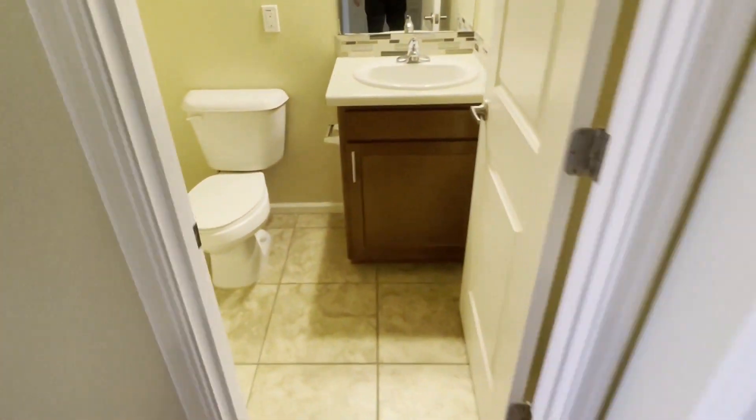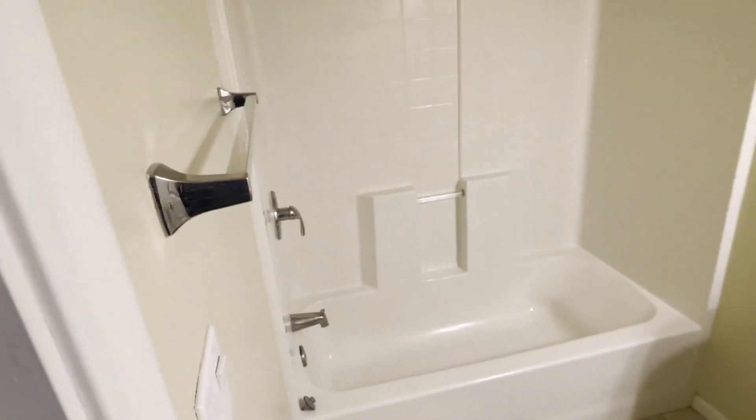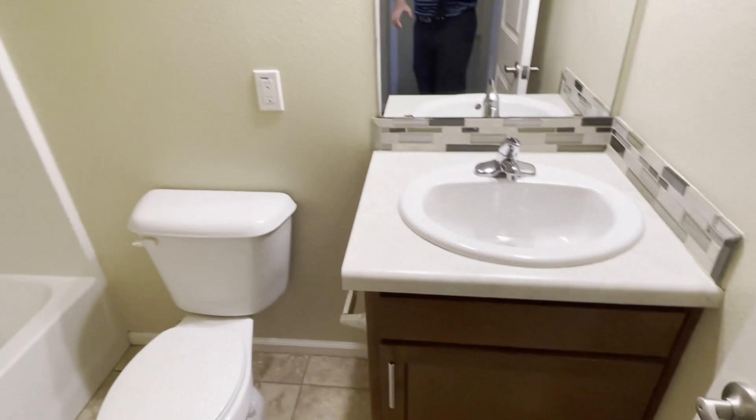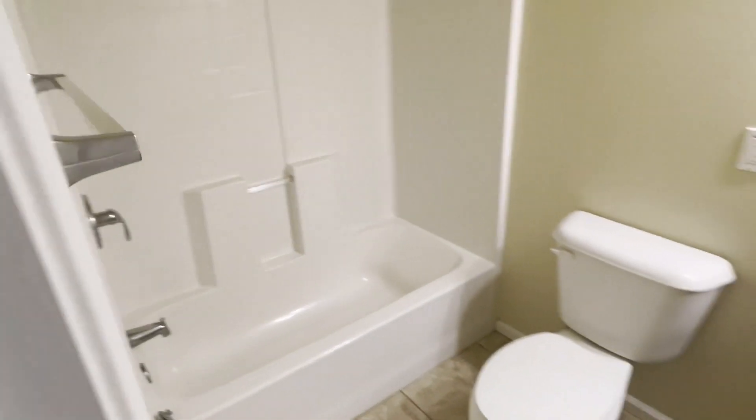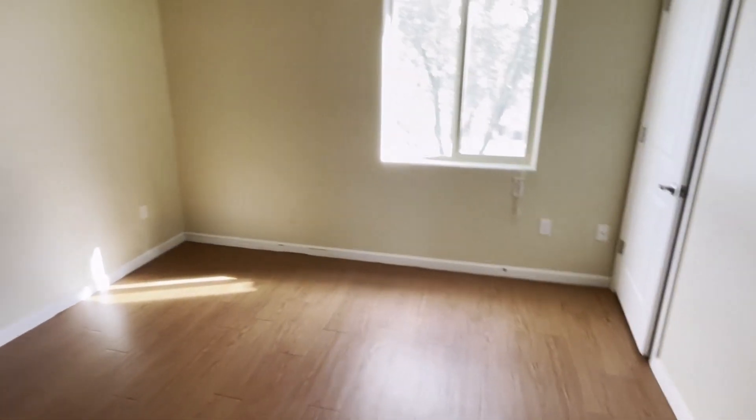Right at the top of the stairs, you walk straight into the second full bathroom. So we have a half bathroom downstairs and a full bathroom upstairs. Nice countertops — all of this will stay.